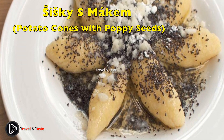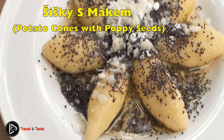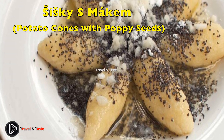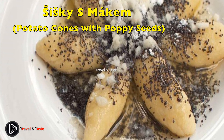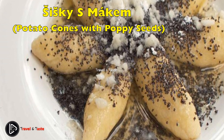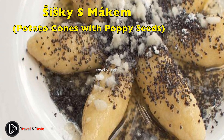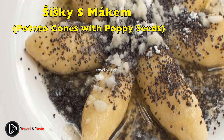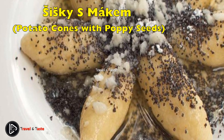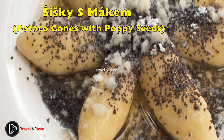Šišky s mákem — potato cones with poppy seeds. Entering the sweet territory of Czech cuisine, the first sweet main course worth mentioning is šišky s mákem, or potato cones with poppy seeds. Czech kids will love you for serving this at home, and it doesn't even take long to prepare. The cones are made from dough made with boiled potatoes, rolled by hand into cute-looking šišky, and then topped with melted butter and a mixture of icing sugar and poppy seeds.